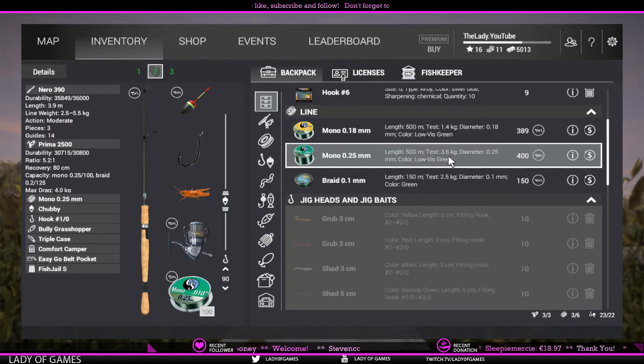Of course if you use this particular setup to go after alligator gar — which can reach 36, 37, sometimes even 40 kilograms — this would not be enough.